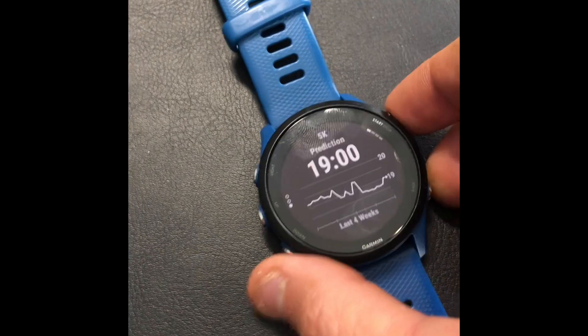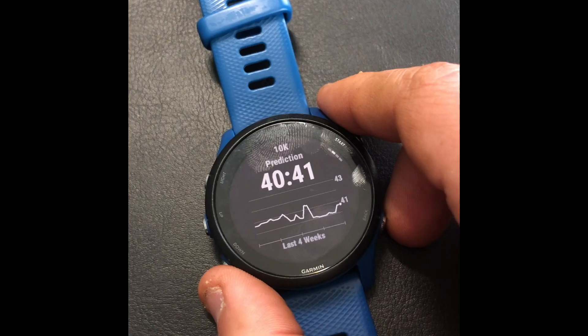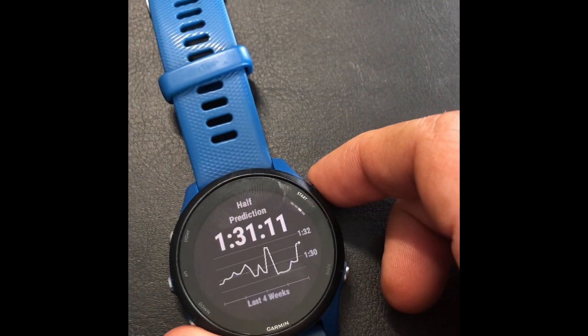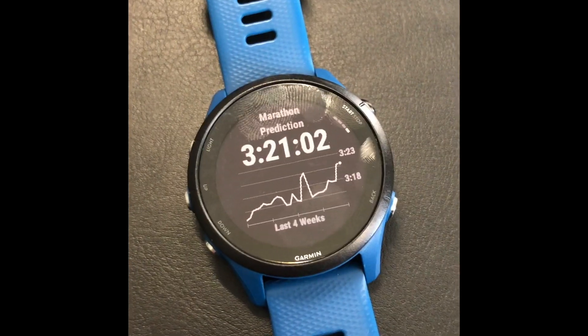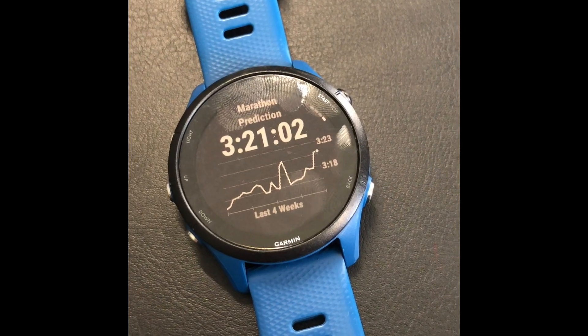For the 10K, it predicts 40 minutes, compared to a PR of 38 minutes. Half marathon is predicted at 1:31. Marathon is predicted at 3:21 — that's the most recent one — and my PR is 2:58. Last year, about seven months ago, I ran 3:05.